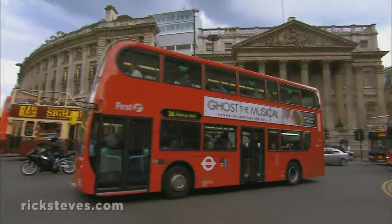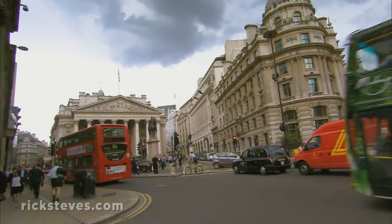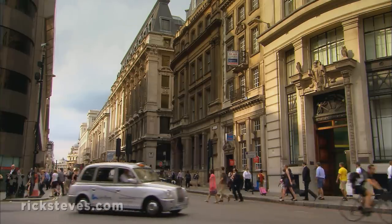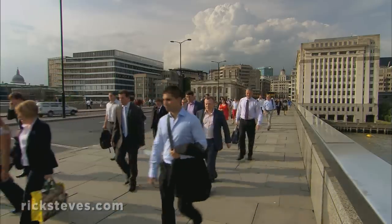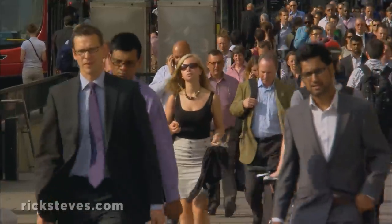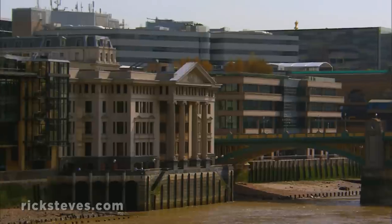We're entering the historic core of London, the one-square-mile district locals call simply the City. While only a few thousand people actually live here, its 9-to-5 crowd numbers half a million. This is Britain's Wall Street, thriving with big-time commerce and packed with banks.